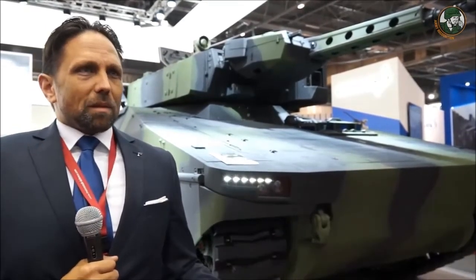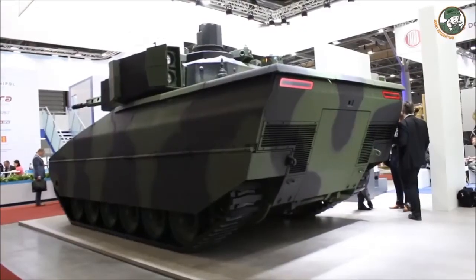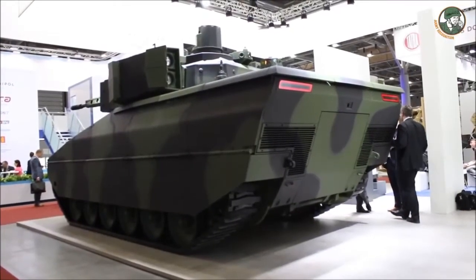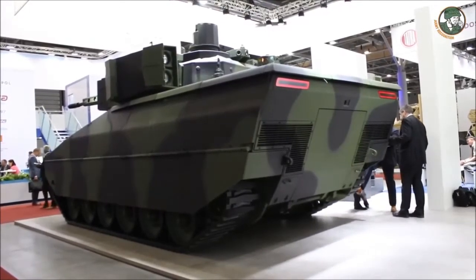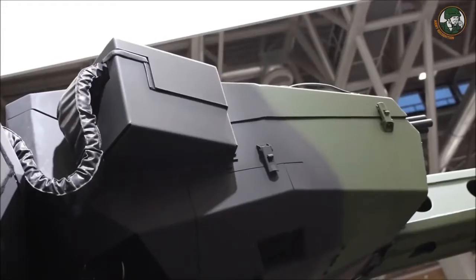The Lynx — I love the Lynx because we did this, we invented this vehicle on our own money, and we invented it for all armies in the world.